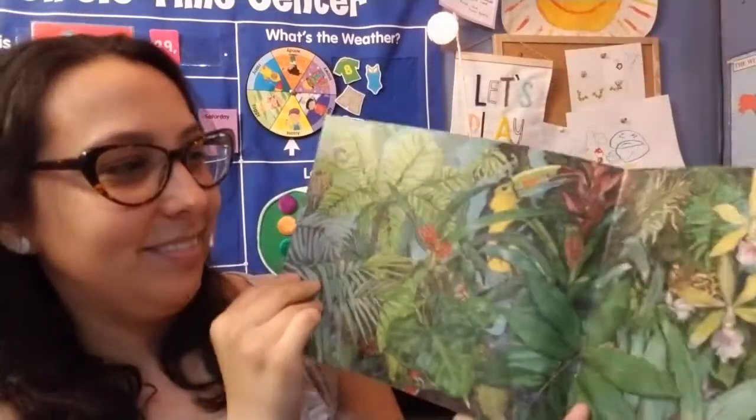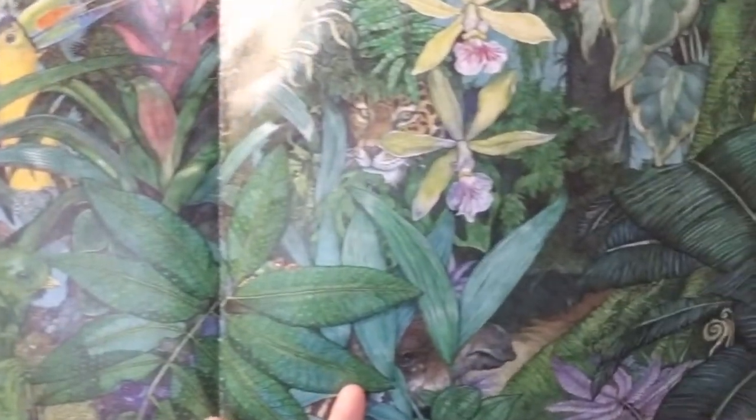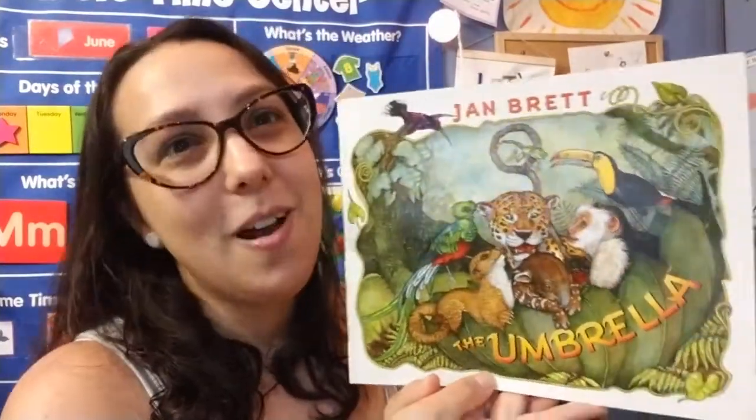The end. There's that great picture again of all those animals in the forest. That is a great book, and I really love the illustrations. Jan Brett makes really awesome books. Well, thank you for listening to my story, and I'll see you later for some more videos.